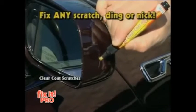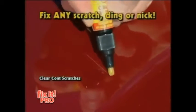Got a scratch? Fix it. Got a door ding? Fix it. Got a nick? Fix it and forget it.